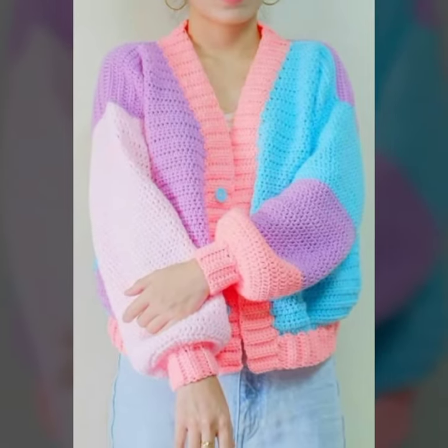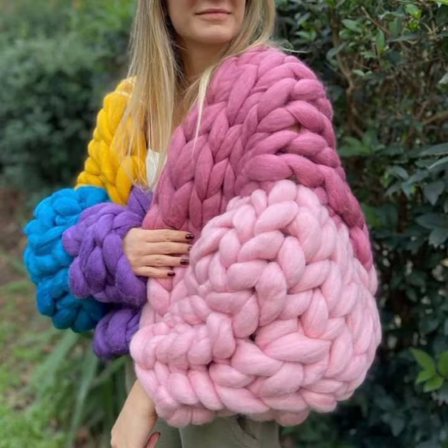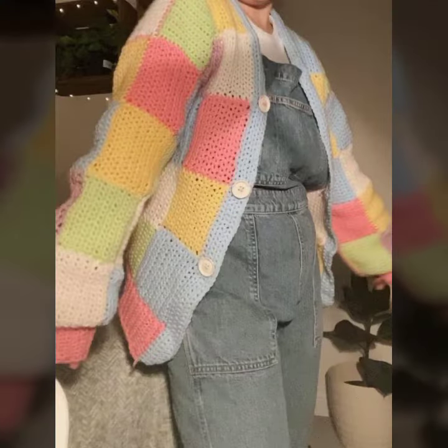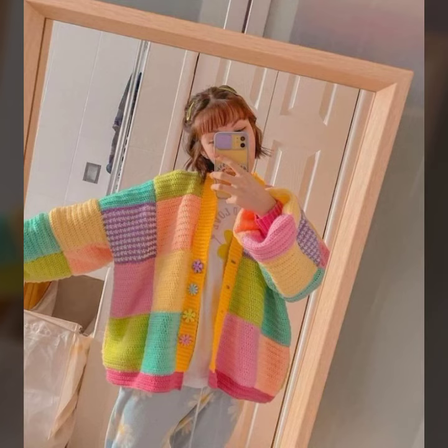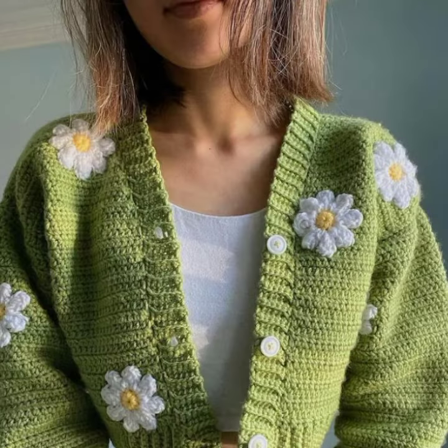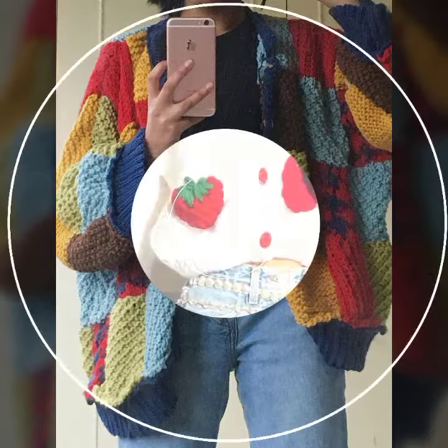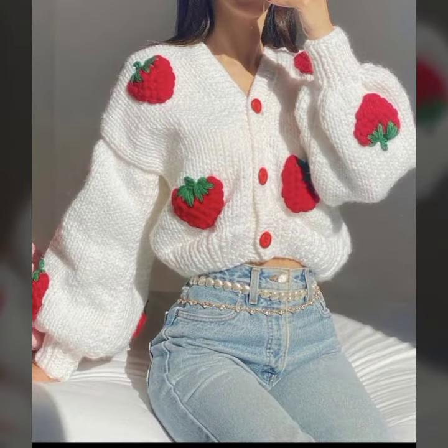Many very beautiful women's crochet open jacket designs have been prepared for you. You can order to get the jacket designs of your choice, and you can also get jacket designs through your relatives who live in Pakistan. Keep visiting my channel for more designs and ideas — thanks for watching my video.